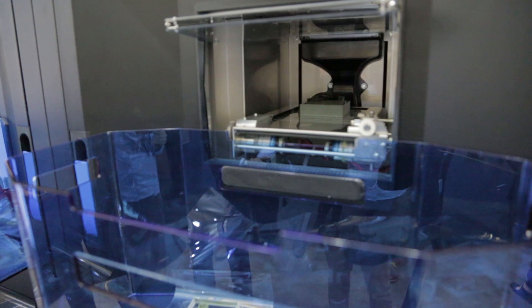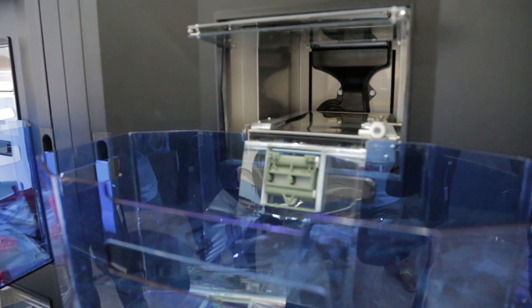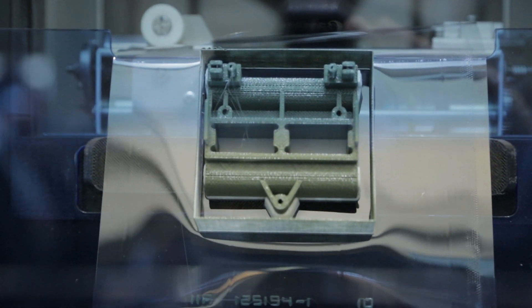Scale is also important in manufacturing. These systems are engineered to allow us to go from printing one to thousands of parts in a continuous, automated fashion — whether that's one part made a thousand times, or a thousand different parts — all without any operator intervention in terms of setting up the build or the system.